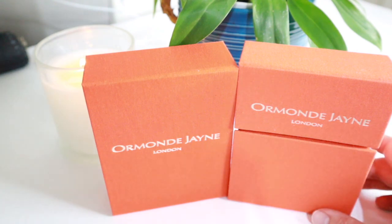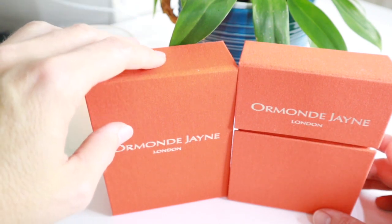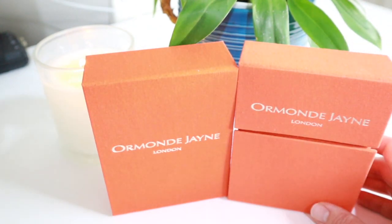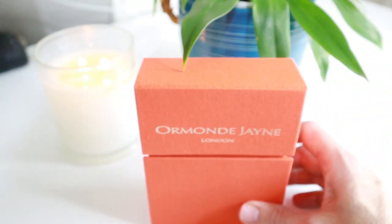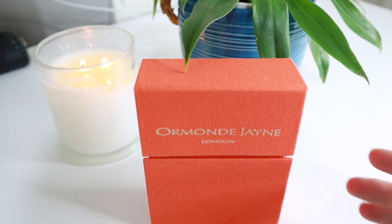Today I'll be talking about one full bottle and a travel lab. These boxes look a little washed out because of the lighting, but in fact they're really beautifully bright orange boxes — quite attractive packaging and very distinctive.